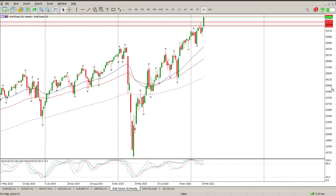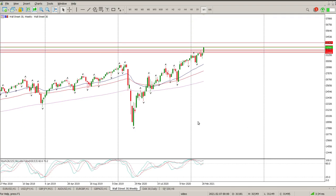Good morning everybody, this is your Dow Jones Day Trade Setups for today. Starting off with the weekly, there is a pattern here that we need to be very conscious of. The first pattern is we have a trend line here that we are touching, as you can see.